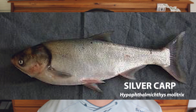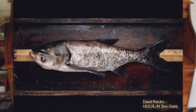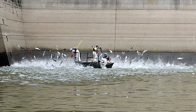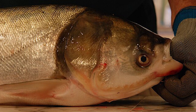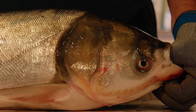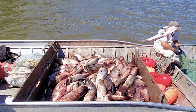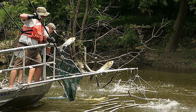Close relatives of the grass carp are the silver carp and the bighead carp, both also called Asian carp — though technically grass carp, silver carp, and bighead carp are all originally from Asia. Silver carp and bighead carp are known for their unique jumping ability: if something spooks them, they will literally jump several feet out of the water. They're known for growing quickly, reproducing rapidly, and overtaking fisheries, which is a serious problem. When they jump, it can be very dangerous for boaters and others recreating in the area.